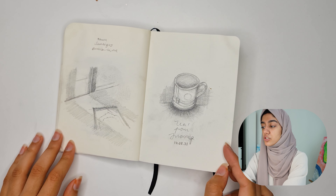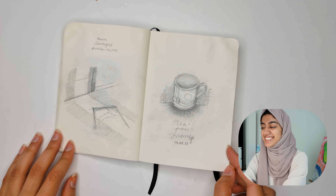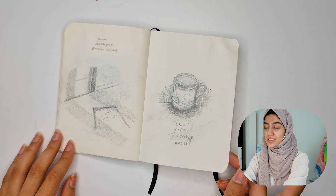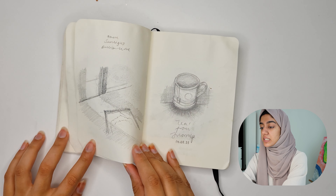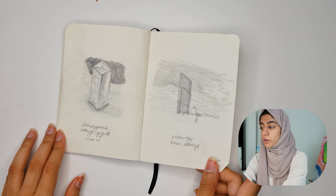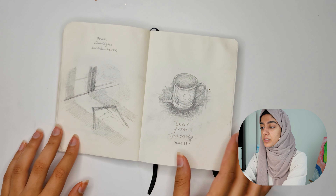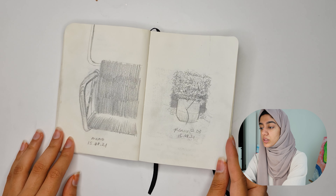These are from when I was trying to draw every day, and it worked for less than a week. I'm really bad with consistency — I talk about that in my previous video. Even though it helps, it's quite nice because I remember the different memories associated with these sketches.